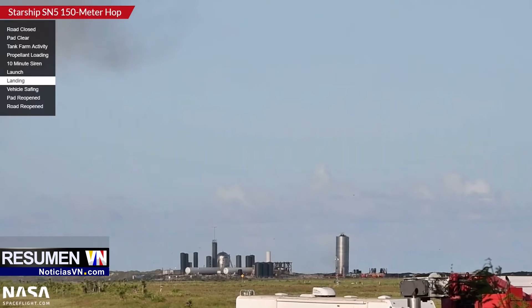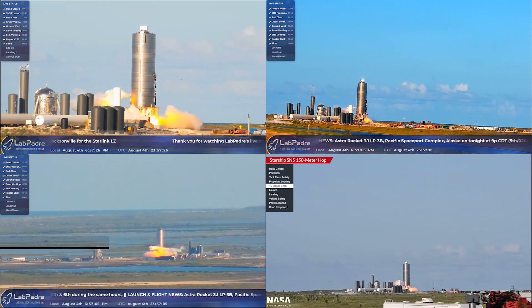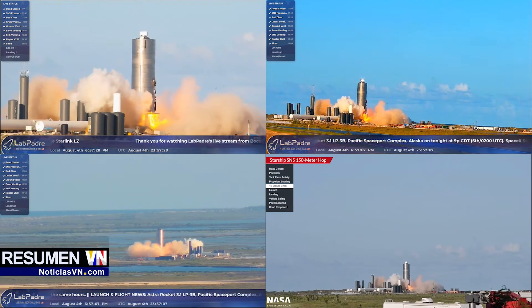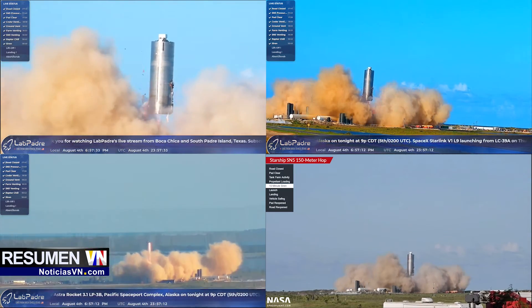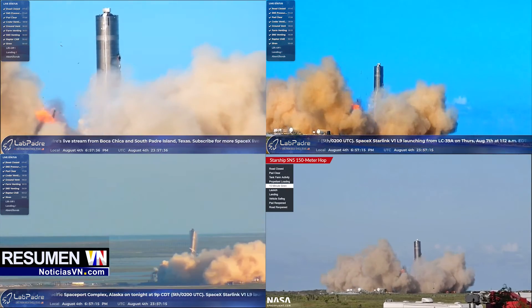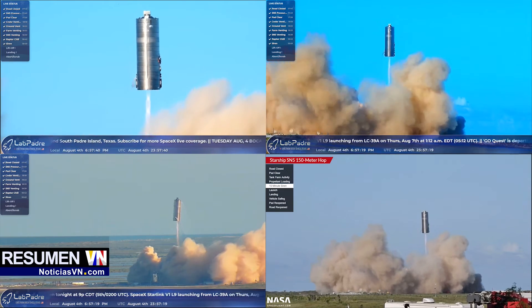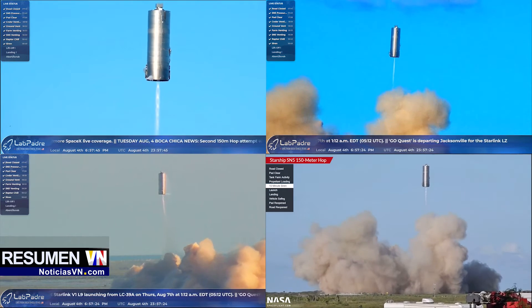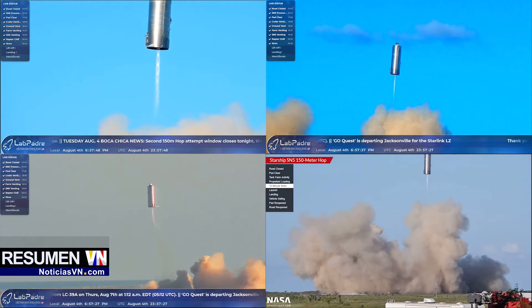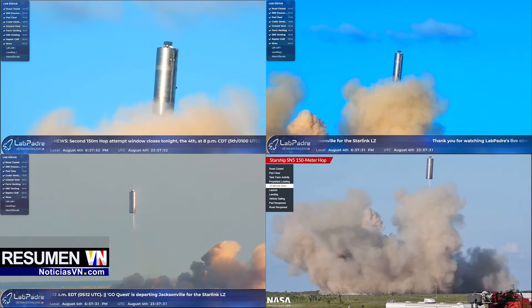The launch stand looks like it has stopped venting or leaking. That's very good. This looks like a... I don't want to jinx it. There we gooooooo! Oh, landing legs — do your thing, landing legs. Oh, this is amazing.